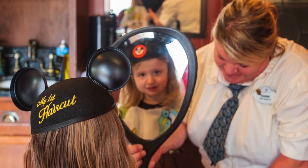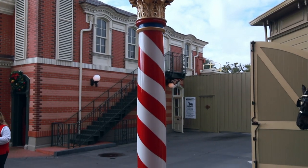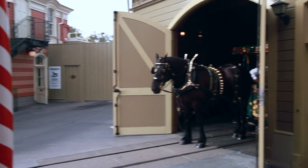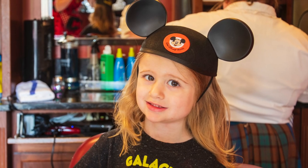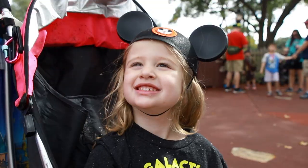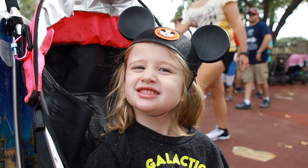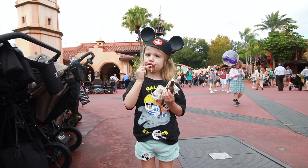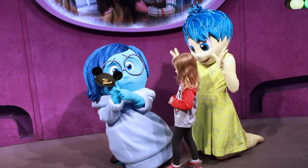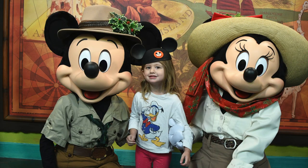Overall, we definitely recommend the first haircut experience at Harmony Barbershop. This service not only gives you a fun and unique first haircut experience, but it also includes Mickey ears, which retail for about $18 at the parks. So the price of $25 for a first haircut is more than worth it. We celebrated our haircut with a Mickey bar and by showing everyone all of our stickers. We also showed every single character our first haircut hat.